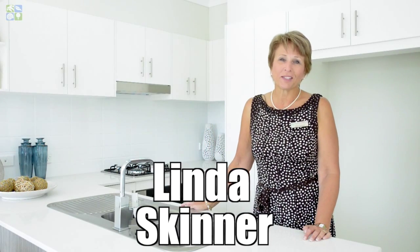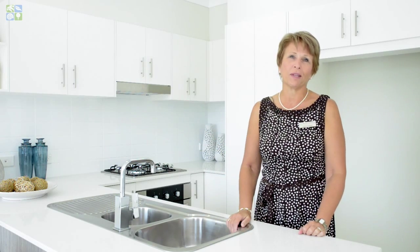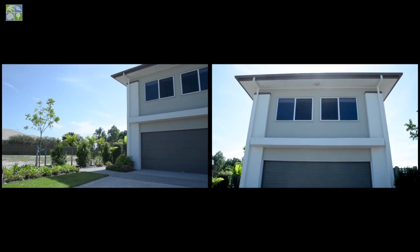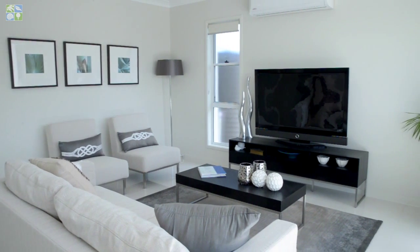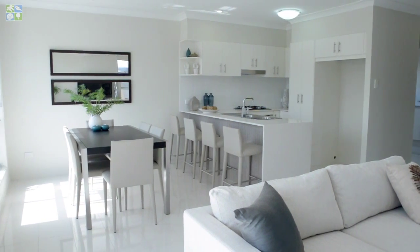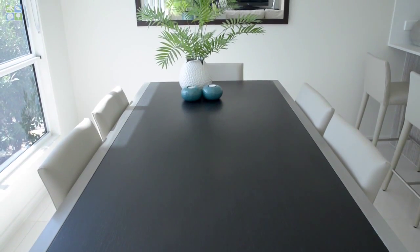Hello, I'm Linda Skinner, property consultant from Pacific Harbor, Bribie Island, and I want to show you a fantastic property that's nestled within our prestigious waterfront community. Ideally located just a short walk from the marina precinct to the beach, this brand new architecturally designed contemporary home is reflective of the coastal style much sought after in today's world.